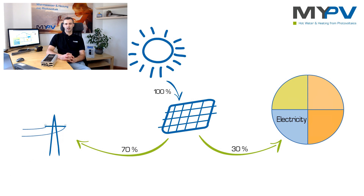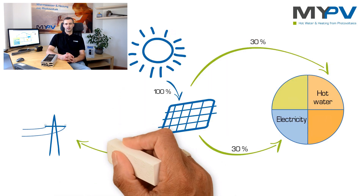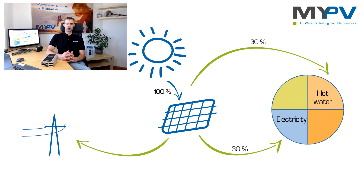PV power can also easily provide hot water for you and your family. Electronically controlled PV immersion heaters, which communicate with your PV system, are the right choice.